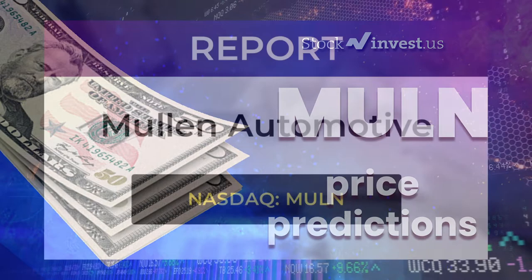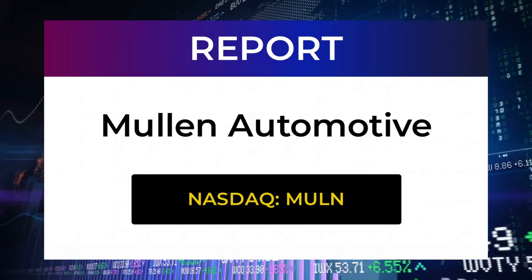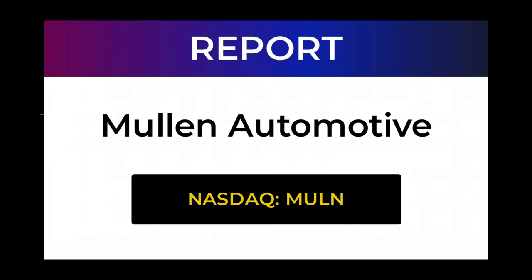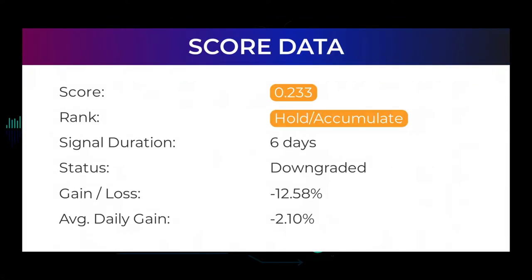Welcome to the Stock Invest YouTube channel and this stock report for Mullen Automotive. The report was first published on our website April 6th, 2022, but this is a more detailed version which also includes some fundamental data. In this 7 to 10 minute video we give you information about Mullen Automotive for the upcoming trading day on Thursday the 7th, including support and resistance levels, signals, chart analysis, price-to-earnings ratios, and possible trading levels. Please subscribe, hit like, and the notification bell, then sit back, relax, and watch the screen.